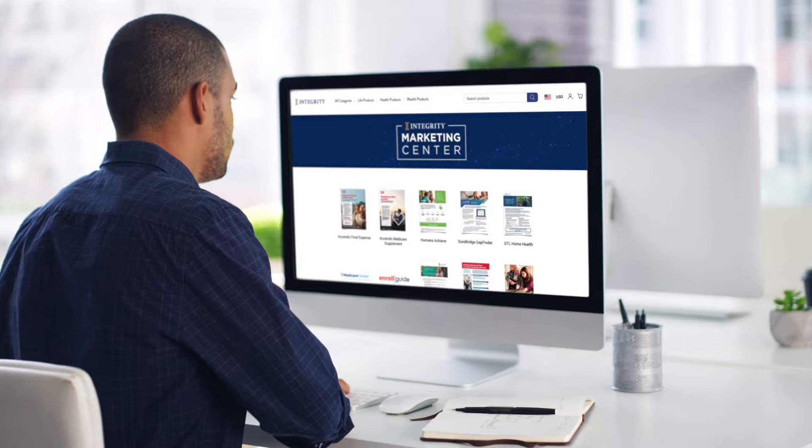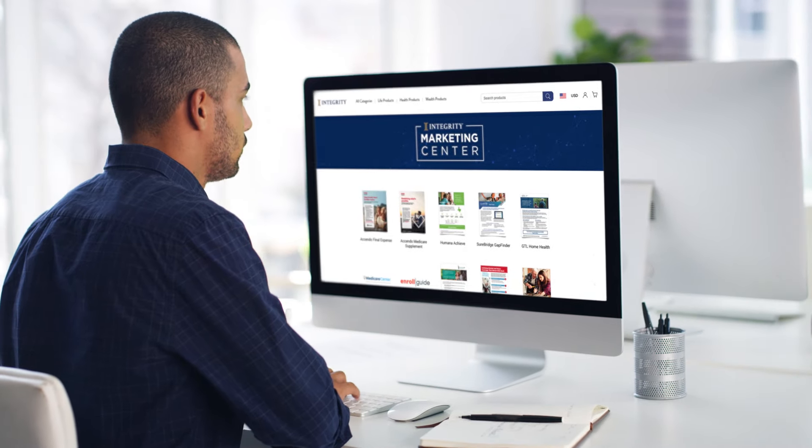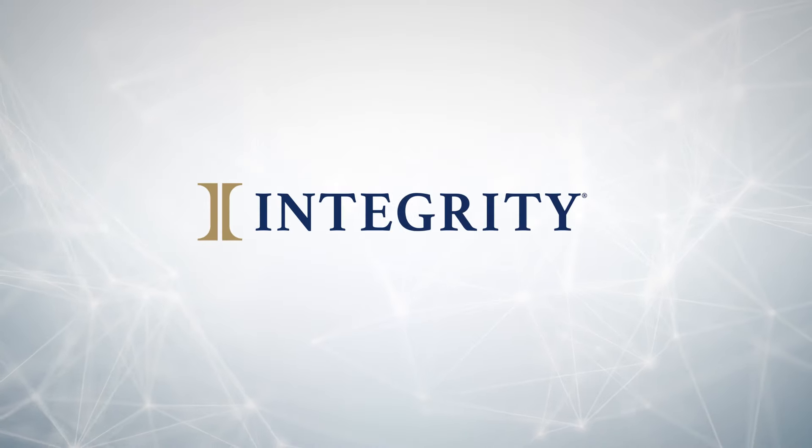Of course we'll continue to update features and add new materials, so check back often. With Integrity Marketing Center, a whole new era of marketing technology has finally arrived.